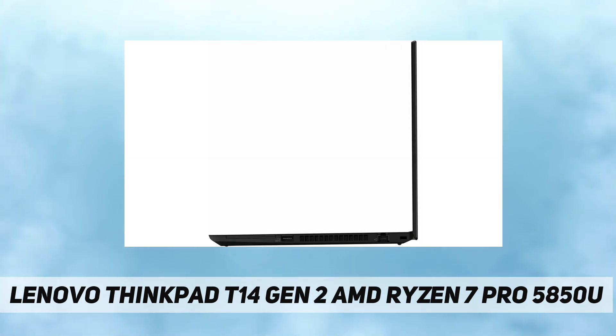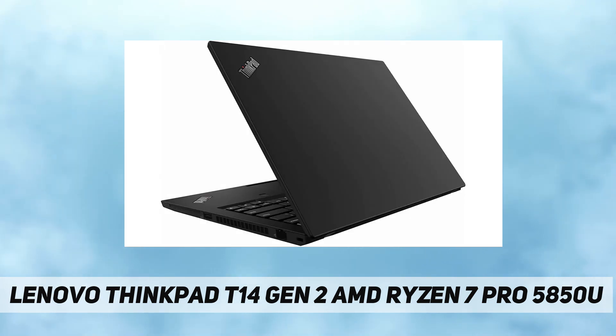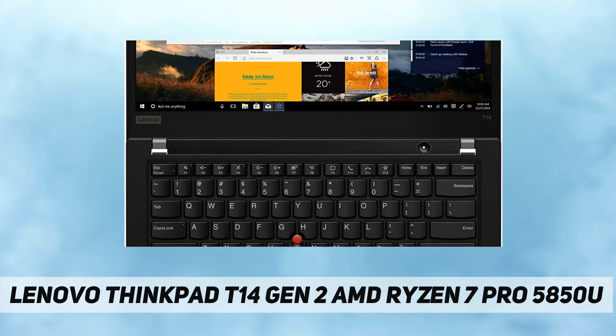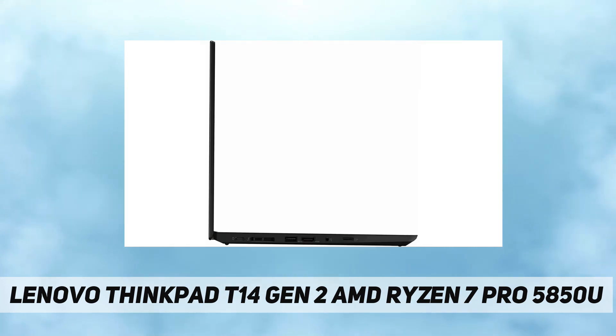Display: 14-inch FHD IPS, 300 nits, anti-glare, touchscreen with 10-point multi-touch. Keyboard: backlit English, case color black. Dimensions: 329 x 227 x 17.9 mm. Weight: 1.5 kg.